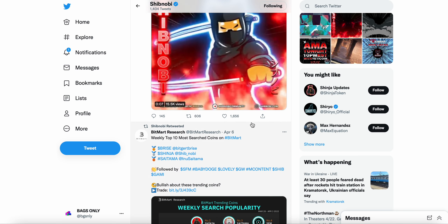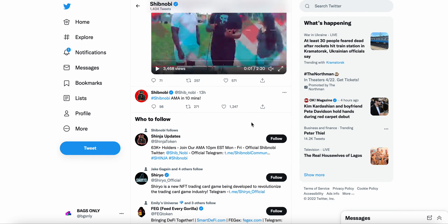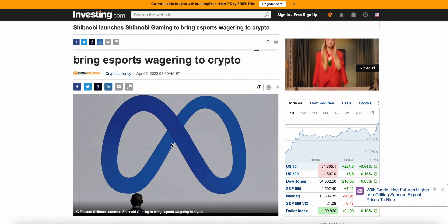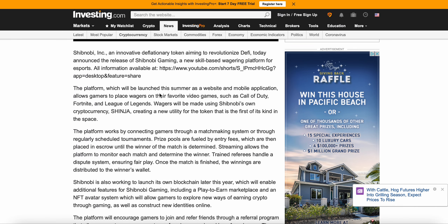There was an AMA last night — I'm sure we'll get those AMA recap cliff notes soon in written form, which I will go over most likely next week. But I did want to go over today this article on Investing.com: 'Shibnobi Launches Shibnobi Gaming to Bring Esports Wagering to Crypto.'